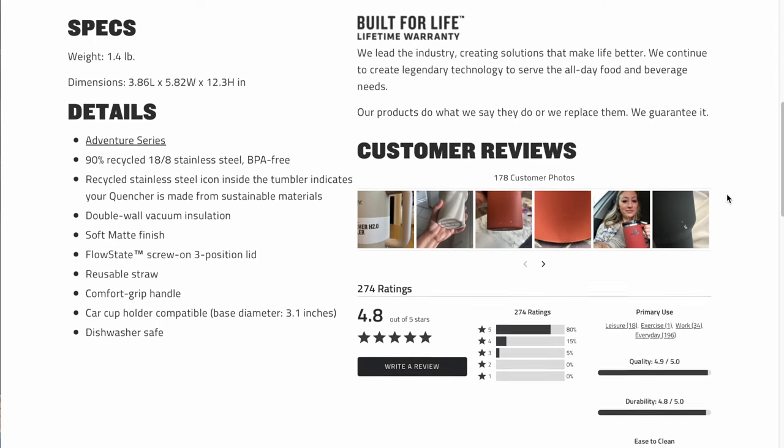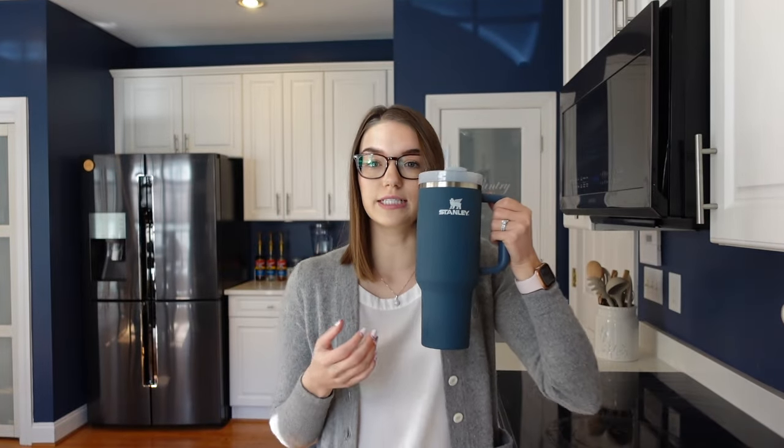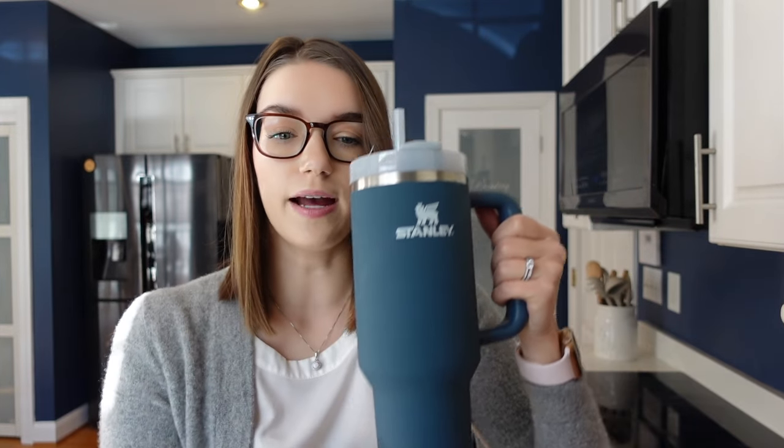The weight for the 40 ounce soft matte version is 1.4 pounds and the dimensions are 3.86 inches length by 5.82 inches width by 12.3 inches height. For reference, here's how the cup looks next to me — the 40 ounce really is quite large. To carry this against my body it is a very, very big cup, so keep that in mind when purchasing.